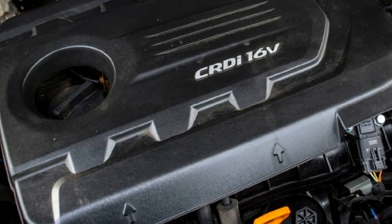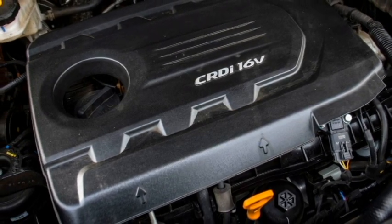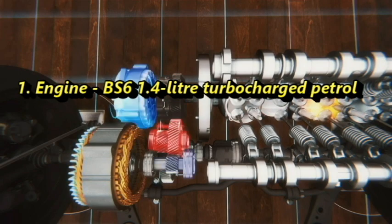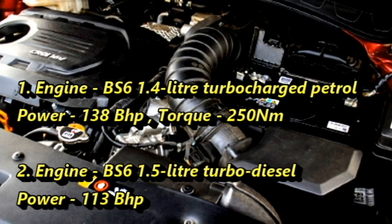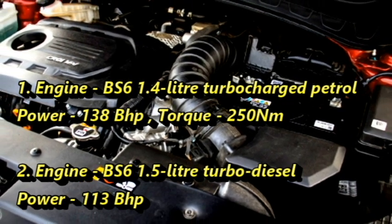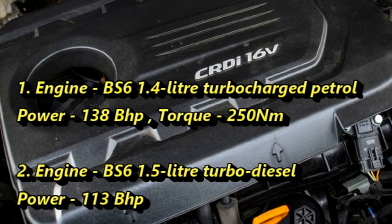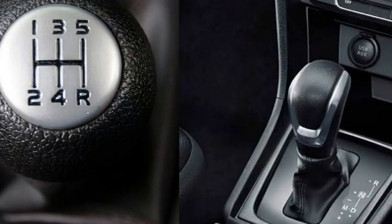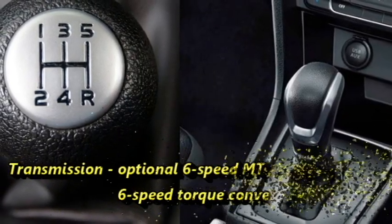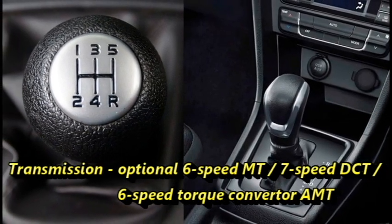In terms of power, the new Gravity Edition will carry the same engine options as the outgoing Seltos: a BS6-compliant 1.4L turbocharged petrol engine producing 138 bhp of power and 250 Nm of peak torque, and a BS6-compliant 1.5L turbo diesel engine that can churn out 113 bhp of power. The engines are mated to an optional 6-speed manual, 7-speed dual-clutch, or 6-speed torque converter AMT gearbox.